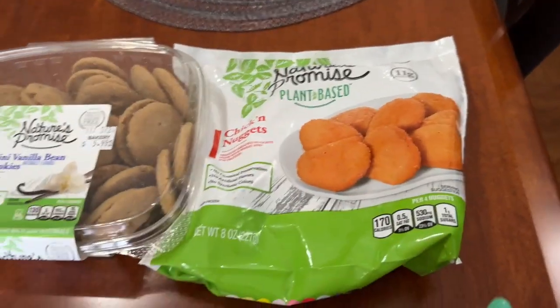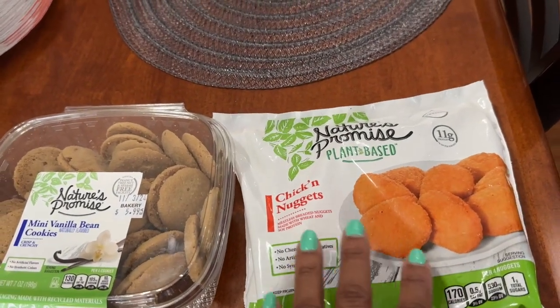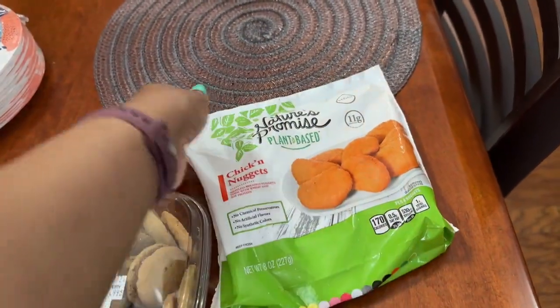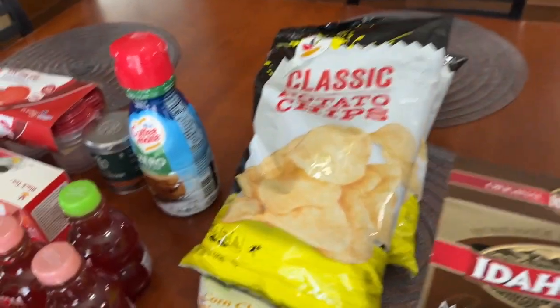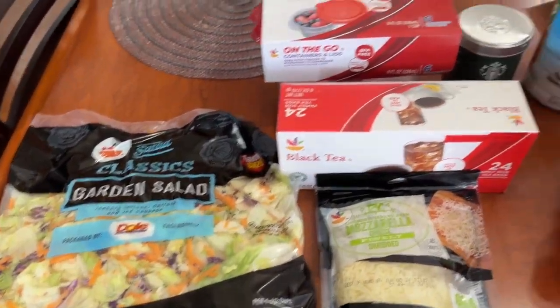The last thing I purchased from Giant was for my daughter to take back to school — plant-based chicken nuggets, 50% off, so this bag was $1.99. That's everything I picked up from Giant.